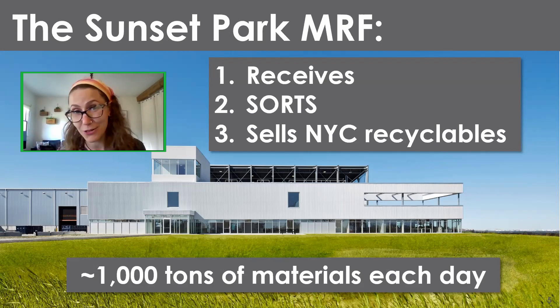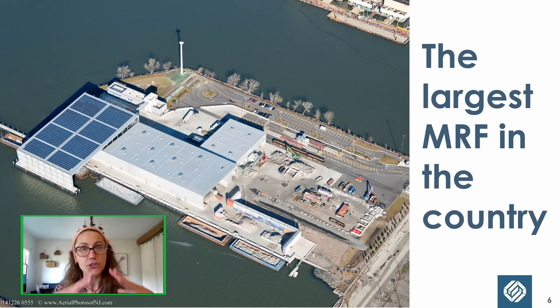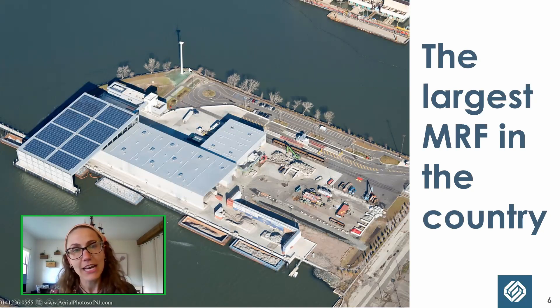That 1,000 tons a day is actually a very small portion of all the waste New York City creates. Here you can see our whole 11-acre pier with the solar panels, the turbine, and barges tied up on the side — that's a main way we move recyclables through the city. Generally, if New York City can avoid using trucks to move waste or recycling, the city will choose to do so — opting for rail cars or barges over trucks.